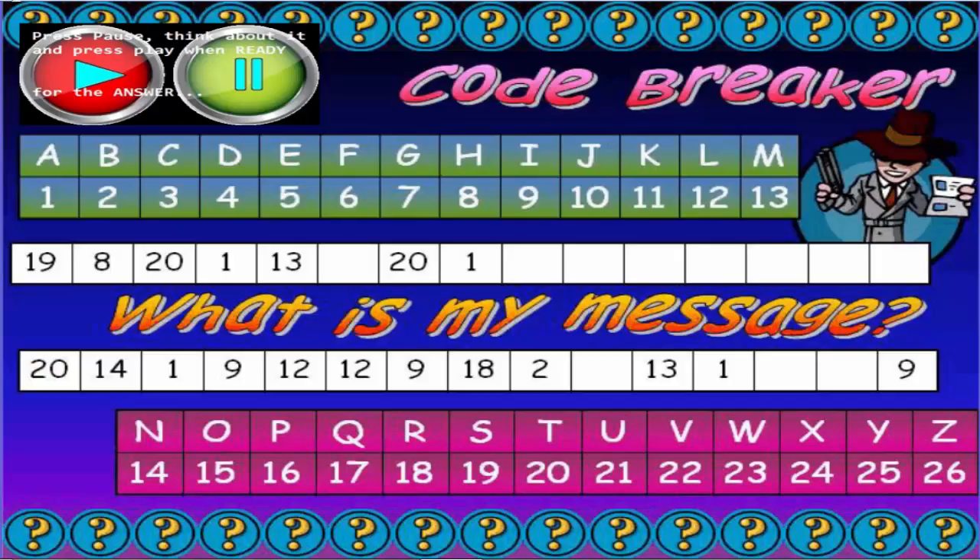Okay, here comes the answer then. Let's start with a 19 and work our way through the message. 19 is an S, an 8 is an H, a 20 is a T, a 1 is an A, and a 13 is an M.